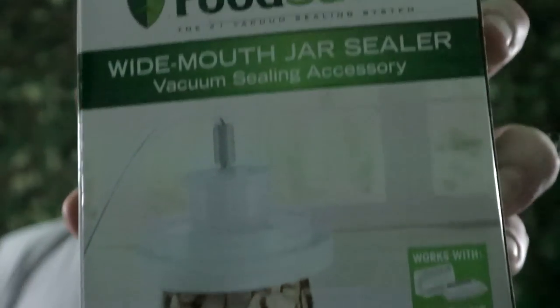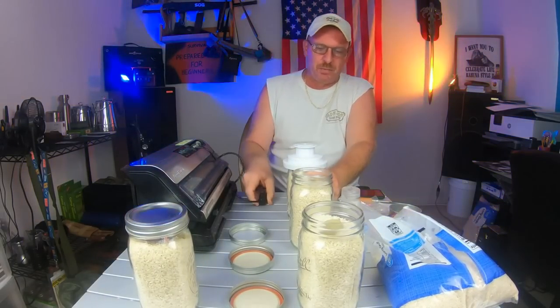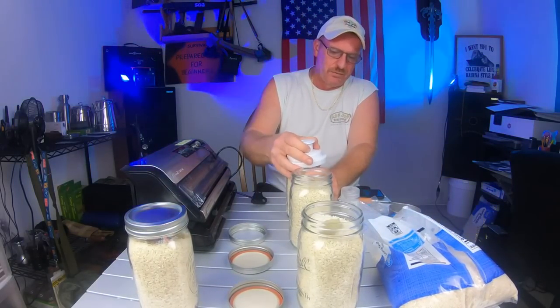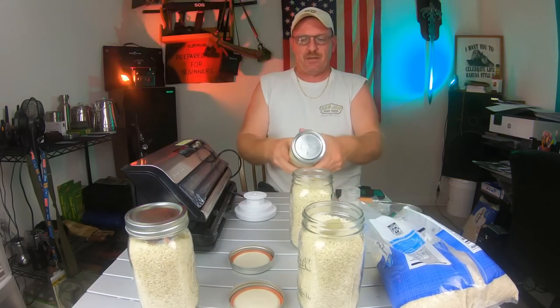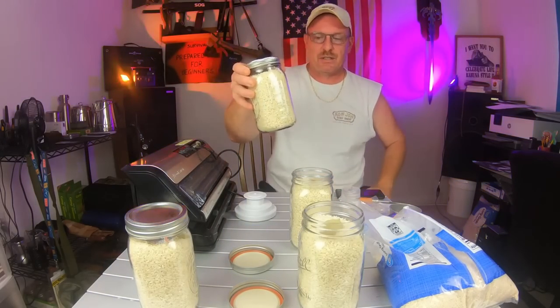I'm a firm believer in that for anything you're doing in prepping. If you'd like to use canning jars, you've got to buy either the attachment for a large mouth or the small mouth — those are normally sold separately. Canning jars, if you store everything properly, you're going to get 15 years at least, if not longer. It has to be out of light because it's clear as a bell. In this jar I have dehydrated vegetables that I've done, and I'll reseal it with the vacuum sealer.